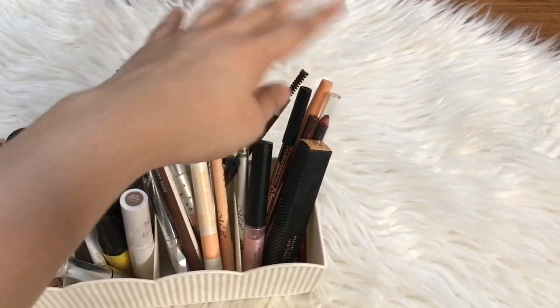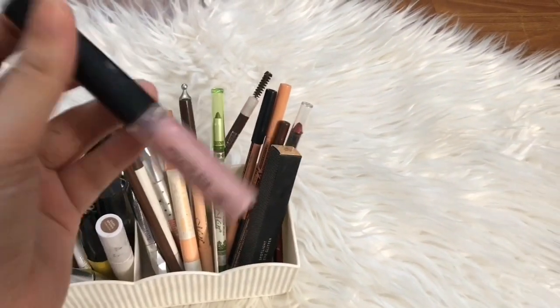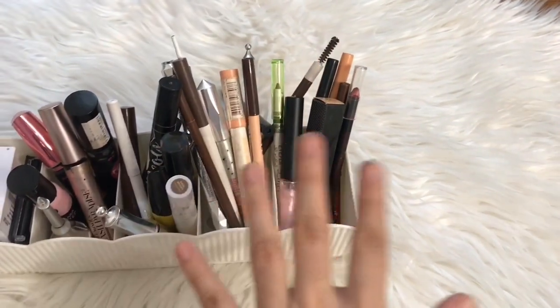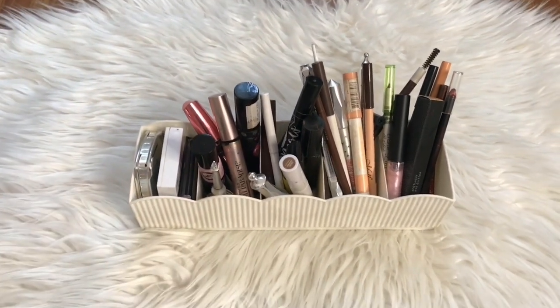This area has miscellaneous eye stuff — mostly eyeliners and eye glitters. I really like these; they're just really nice on the eyes. That's basically it for my brows and eye collection.